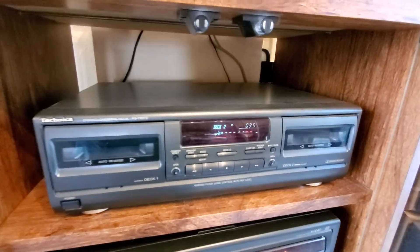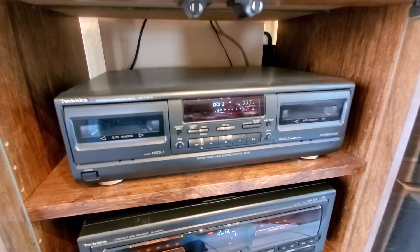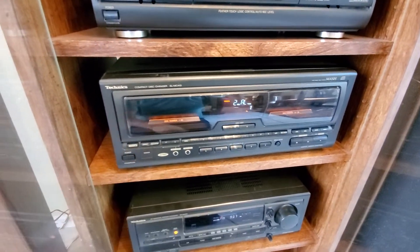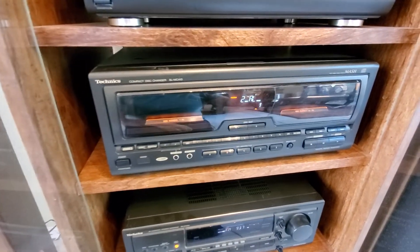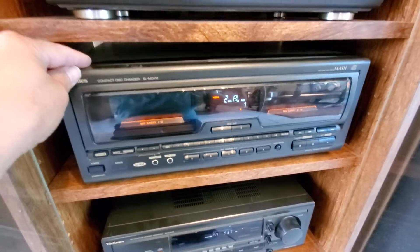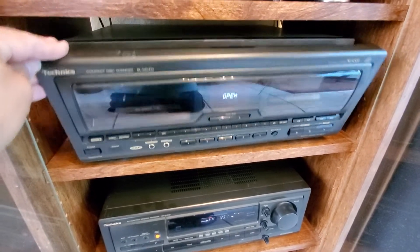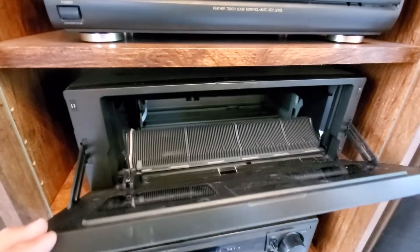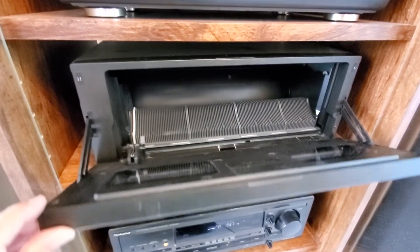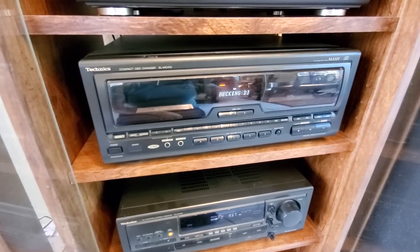Then we work our way down to the Technics dual cassette, the RS TR 272, and then right below it is the Technics compact disc changer — the model on that is the SL MC 410. It takes all the compact discs; I never really filled it up or put any discs in it.